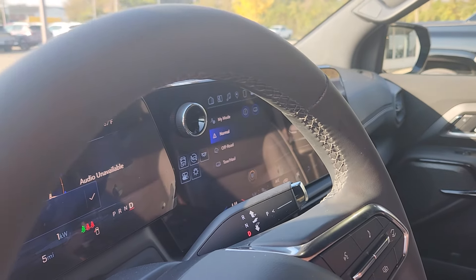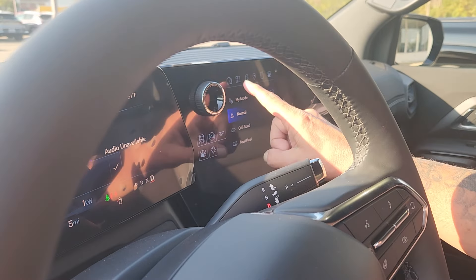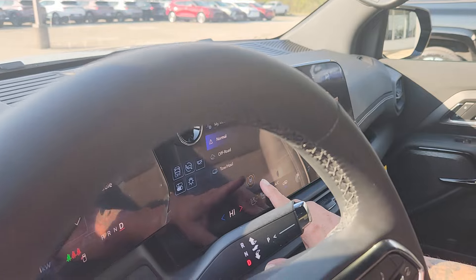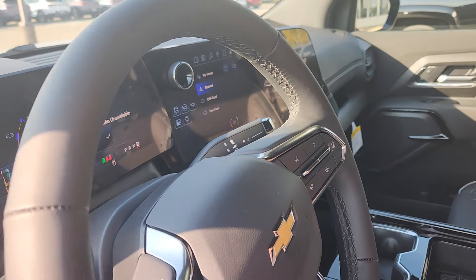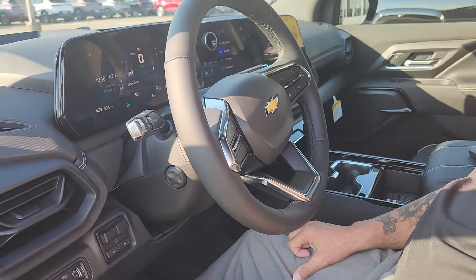We're under the driver's mode. You got normal, off-road, tow, and haul. And I'll hit WOW — when you do that, you are maximizing the 645 horsepower that you have there.